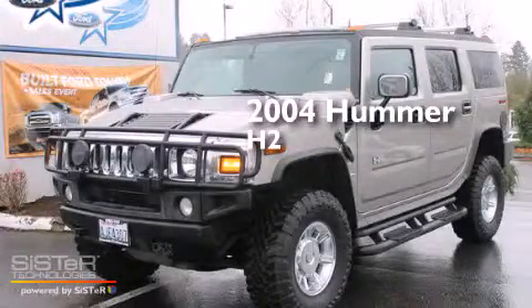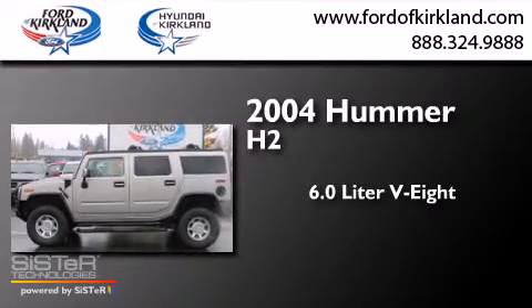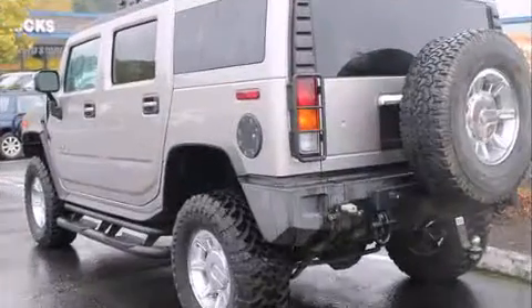This is a 2004 Hummer H2. It features a 6.0-liter, eight-cylinder engine, a four-speed automatic transmission, and the added safety and control of four-wheel drive.